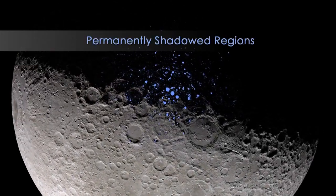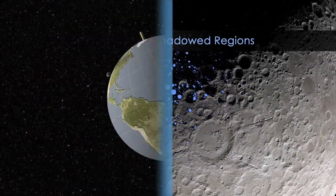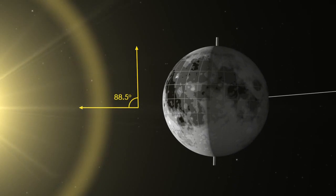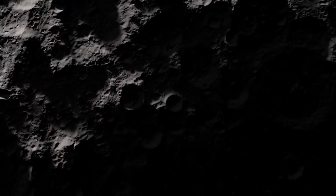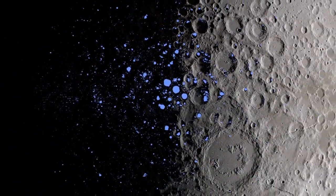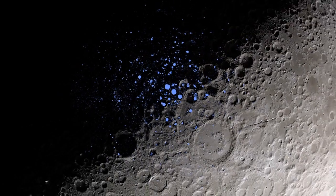These areas are called permanently shadowed regions, and they appear dark because, unlike on the Earth, the axis of the Moon is nearly perpendicular to the direction of the Sun's light. The result is that the bottoms of certain craters, like here at the Moon's south pole, are never pointed toward the Sun, with some remaining dark for over two billion years.